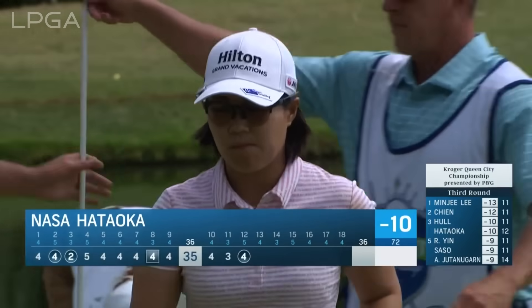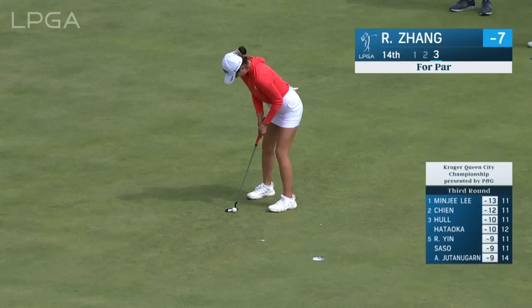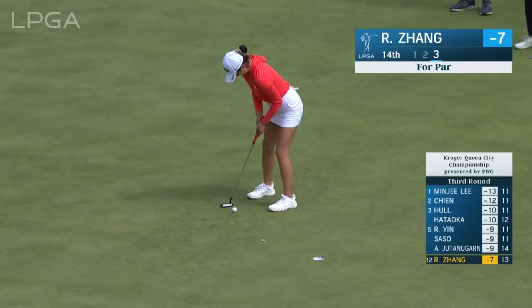It's not easy when you've got a downhill putt trying to be firm with it. Tied for third now is Nasa. Zhang for her par at 14.